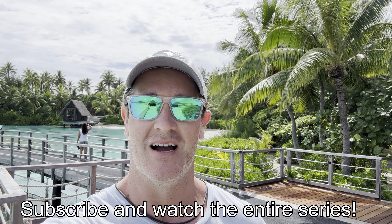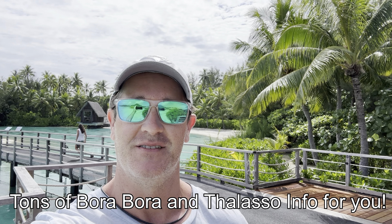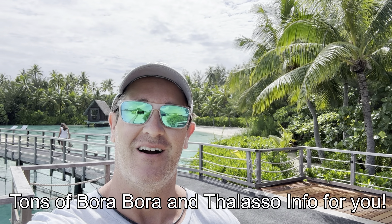Good morning and welcome back to day four of our Tahitian adventure. It is Thursday, January 25th, 2024, and we are here in Bora Bora, French Polynesia. So why don't you come along and join us and have some fun.